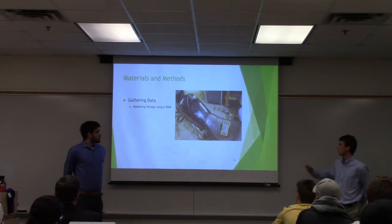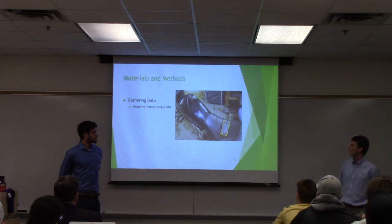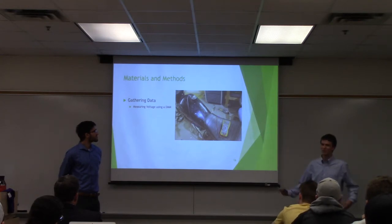This shows a multimeter connected up to the battery cells. We thought it would be funny to connect the charging port to the fuel tank.